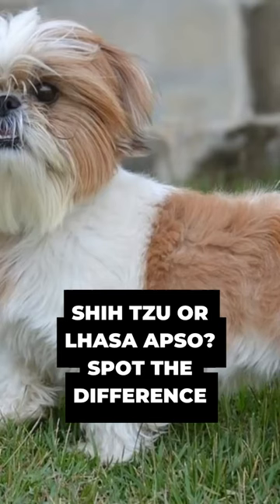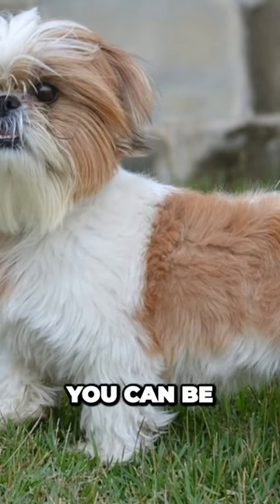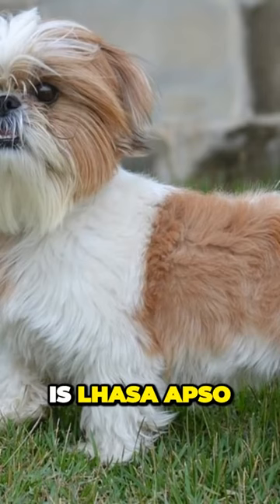This is not a big difference, but if you see a Shih Tzu and Lhasa Apso face to face, you can be almost always sure that the bigger one is Lhasa Apso.